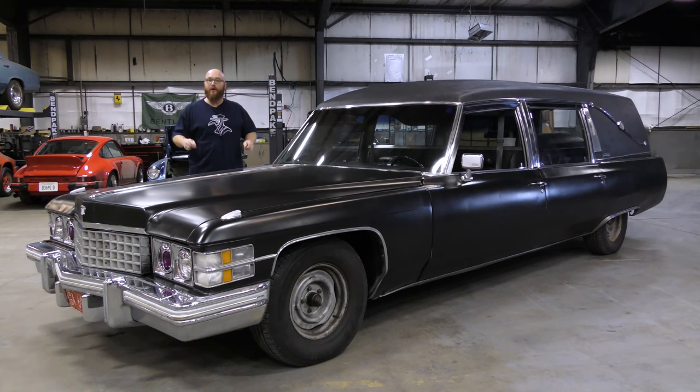Welcome back to The Wizard Shop. No, we are not going to do a remake of Phantasm. We're going to take a look at this really sweet 1974 Cadillac hearse, and it is really sweet with the mods as well. Let's get started.